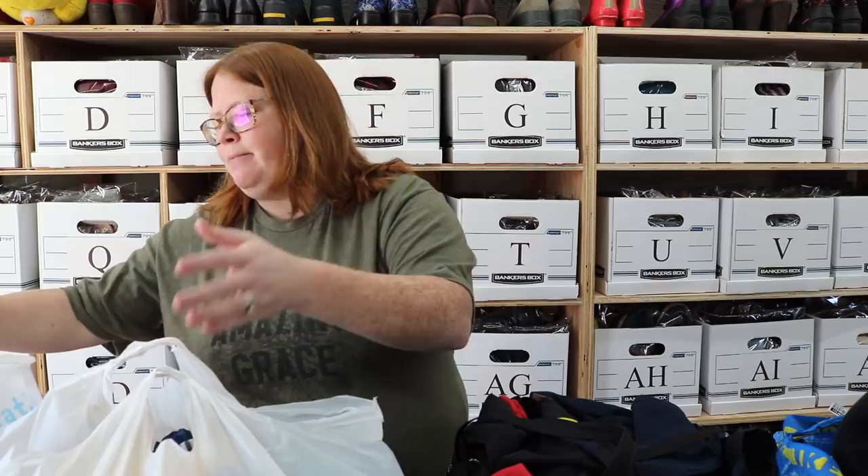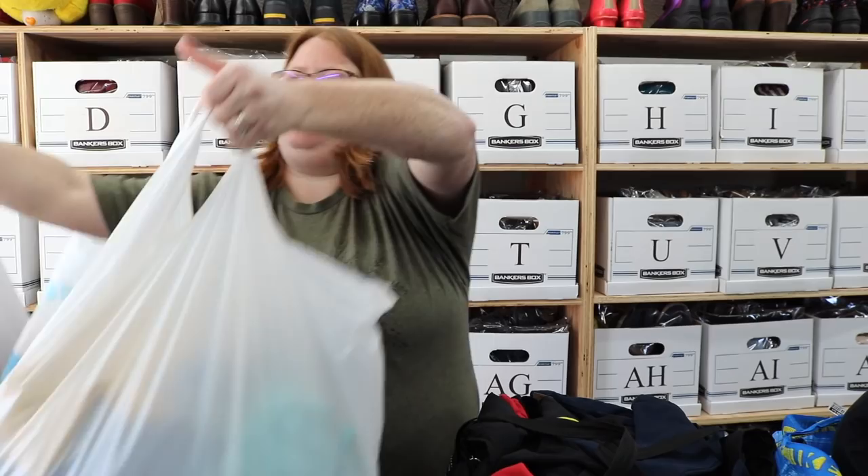Hey everyone, thanks for coming back for another video. I did a thrift haul a few days ago and told you guys that I would do my bins haul separately because it would have been a really long video otherwise, but I realized after I did the other video that I didn't show you guys my Once Upon a Child finds from that same day. So I was going to do that along with the bins haul.